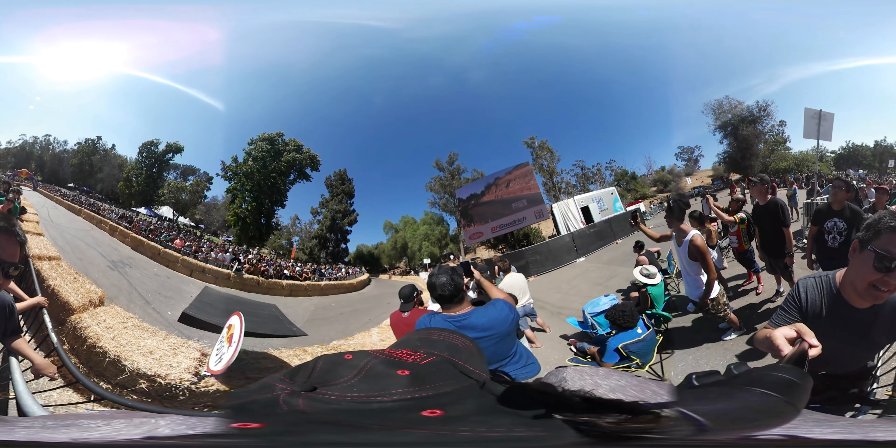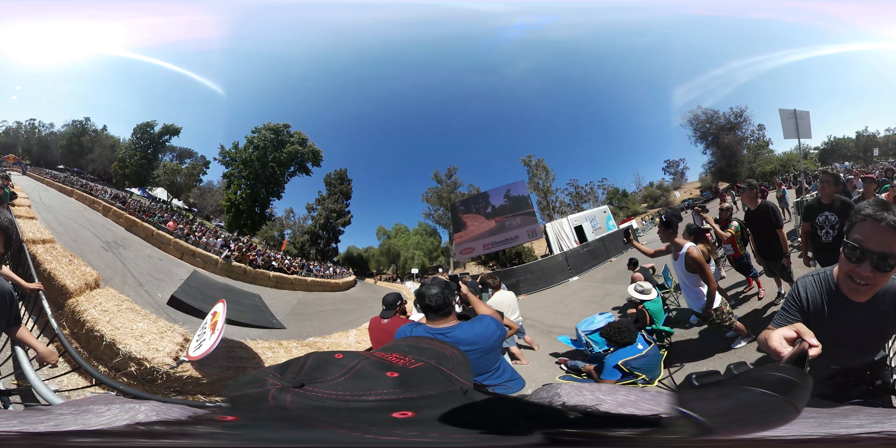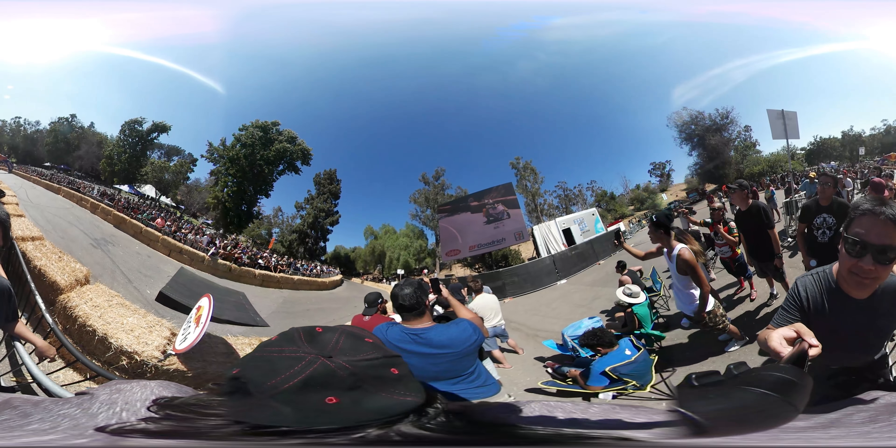They're approaching 30 seconds. Seems like they've got some good speed. Oh, look at the blues — looks like everything is still intact on their vehicle as well. This is number 61, our last one of the day.